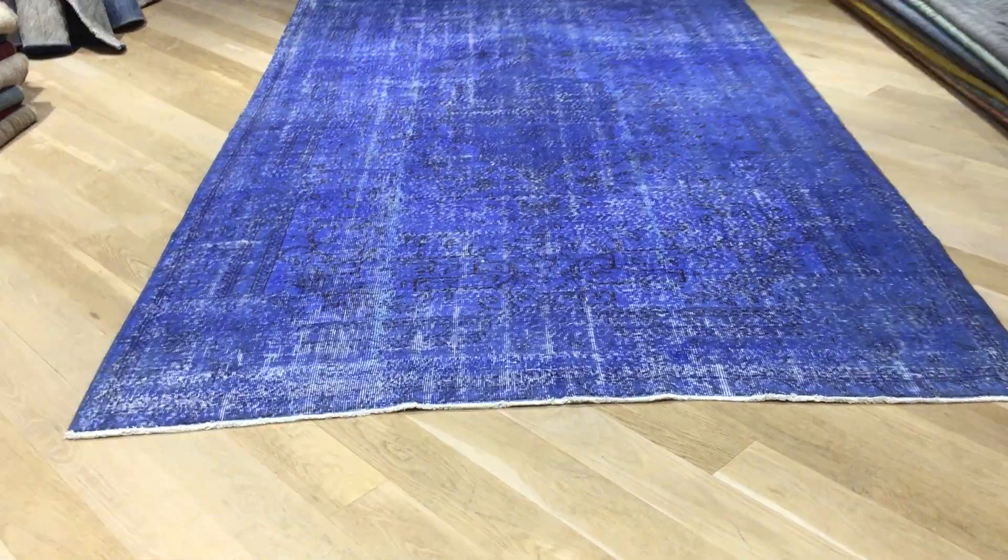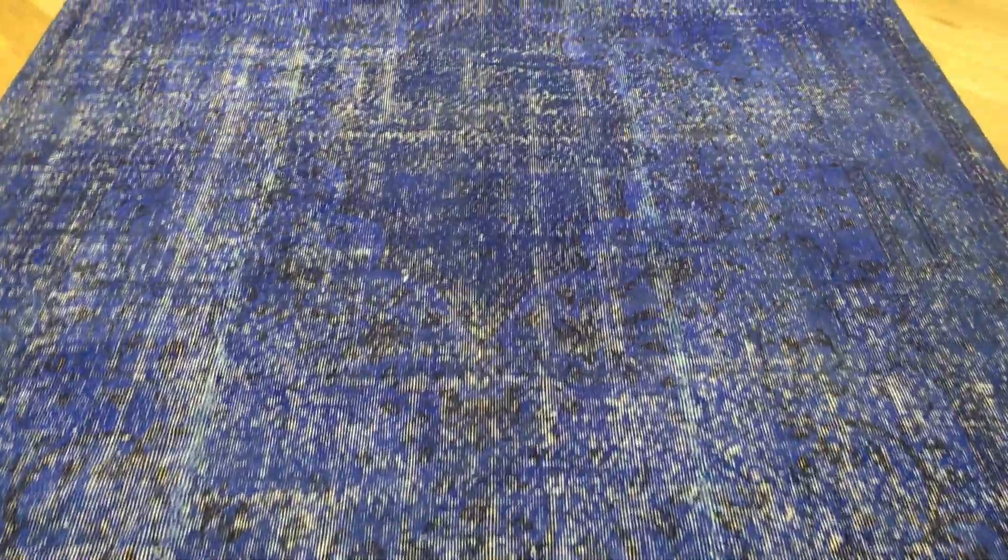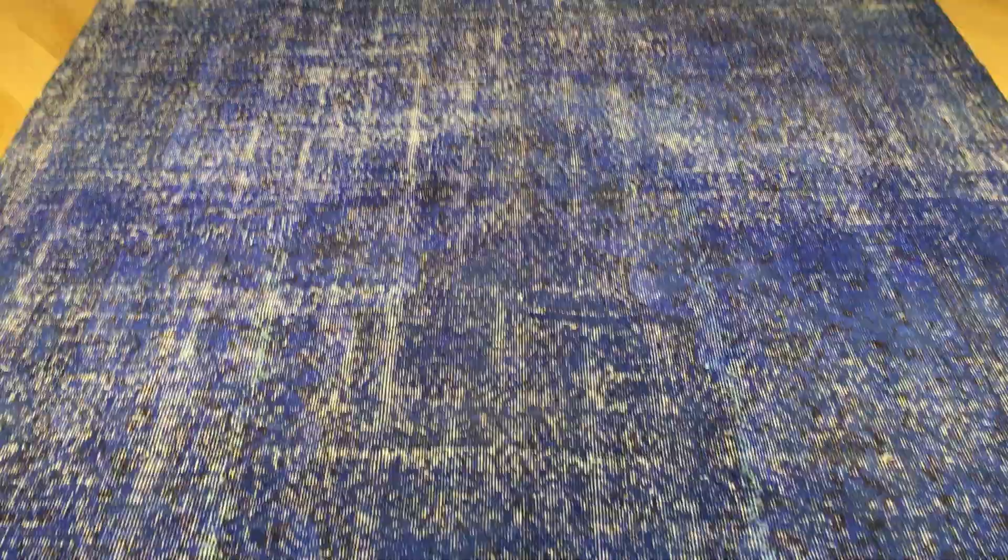This is Vintage Carpet 18977. It's a Turkish handmade carpet with a stunningly beautiful blue color tone. I've never seen this kind of blue — absolutely stunning, very fresh blue.